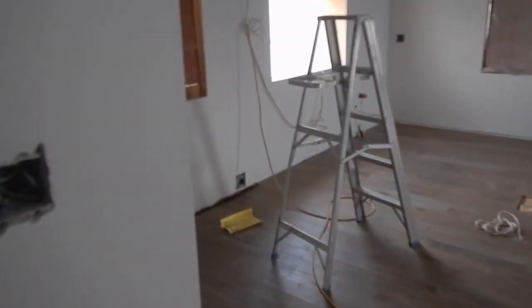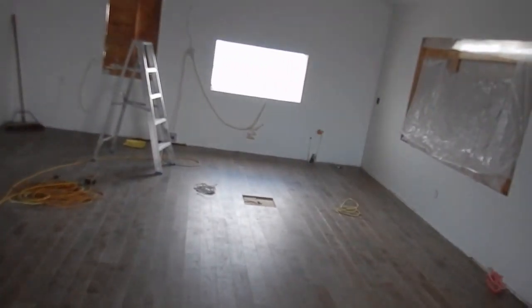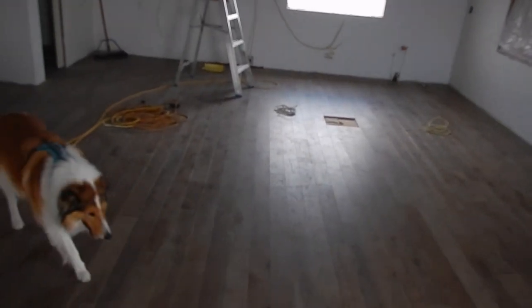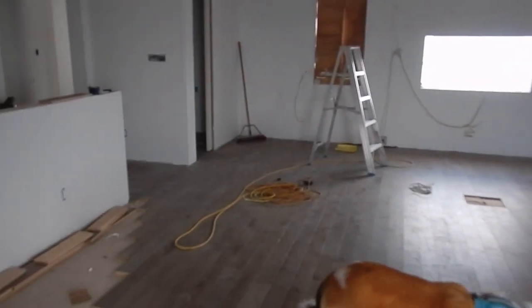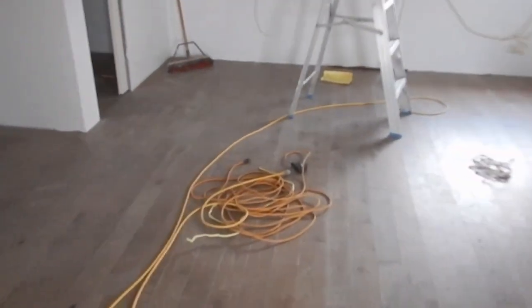Tomorrow morning they'll open up the door here, take the plywood off, and use the boom truck to bring the cabinetry in — all they need to do is lift it and put it into place against the wall and in the center island. It'll be interesting to see all these pieces come together.